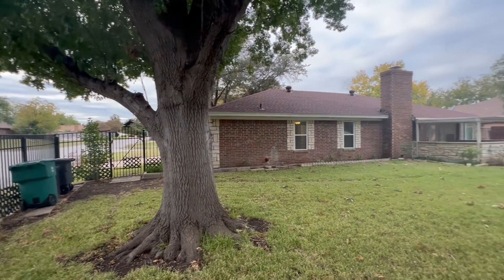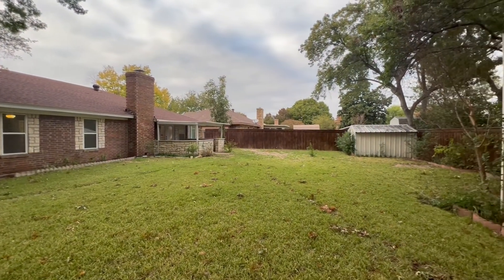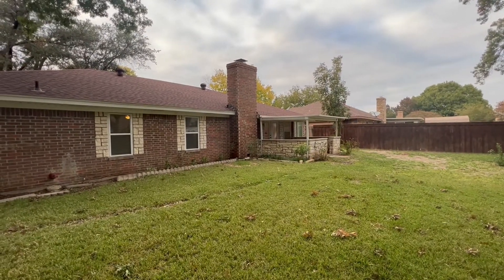One final look at this incredible backyard — a lot of space and plenty of room here at this gorgeous home at 325 Flaxseed Lane here in West Fort Worth. I'm Mason with First Choice Property Management. Thank you so much, have a good rest of your day.